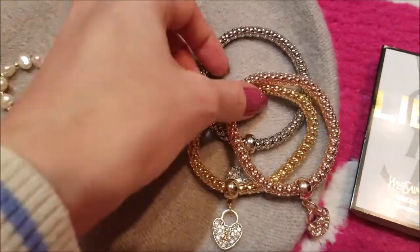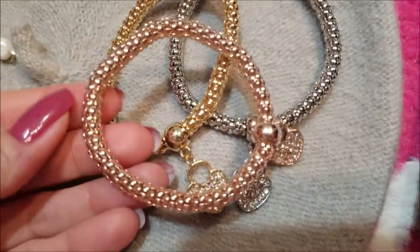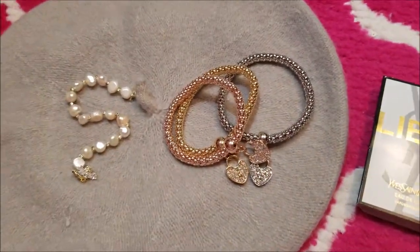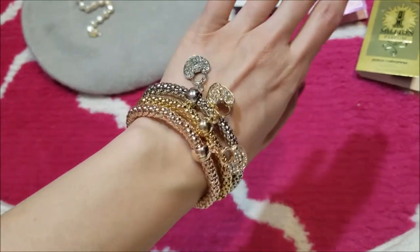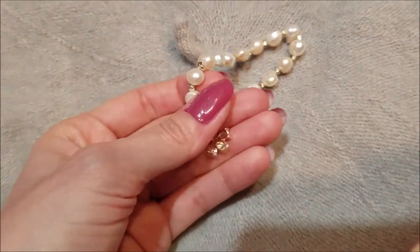And then I got this set — there's rose gold, gold, and silver. I think these are so pretty too, and they were only like $2 as well. So I'm very happy with those. Here's a look at the bracelets on — I think they look more expensive than the $2 to $2.50 that they were. And the pearl bracelet was also only like $2.